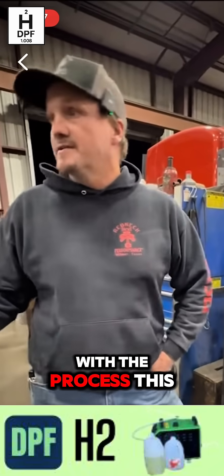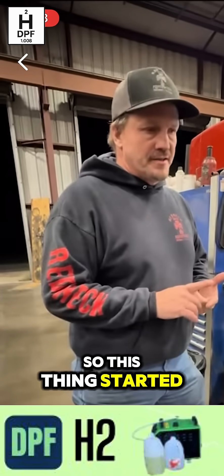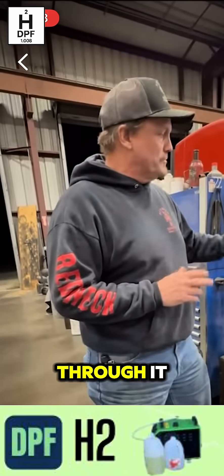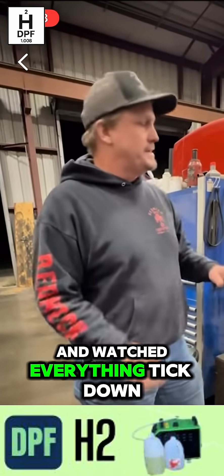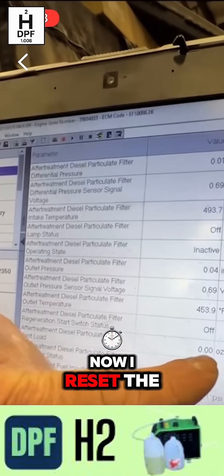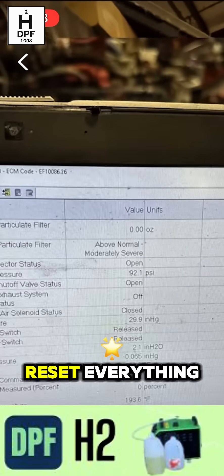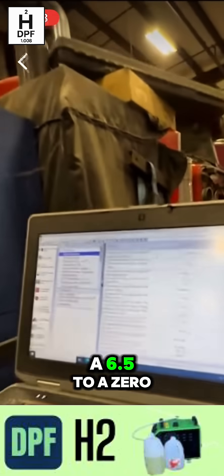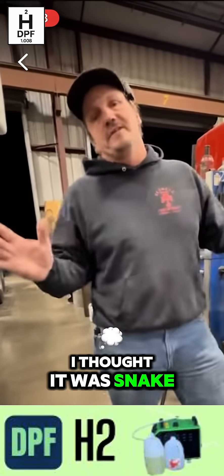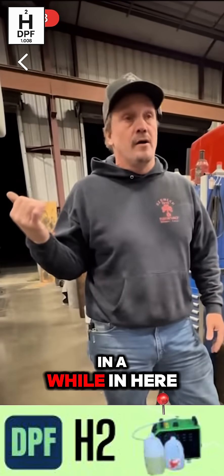So we got done with the process. This thing regened for probably an hour, hour and a half. Wanted to show you the numbers on the computer. This thing started out with a 6.5 soot load — most severe level. As we were going through it, we were monitoring everything and watched everything tick down. You can see here under the soot load, it's at zero. Now I reset the computer — the max over here would show 6.5, but I took a picture of it before we reset everything. So it went from a 6.5 to a zero. Just like all the haters out there — I thought it was snake oil too, but David has proved it to me on the most severe one we've had in here in a while.